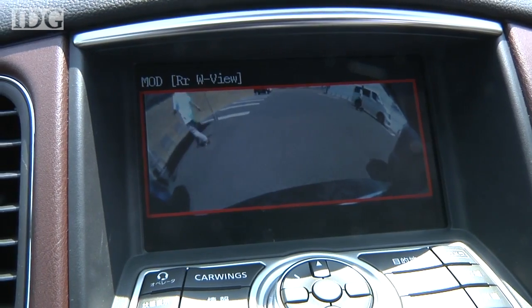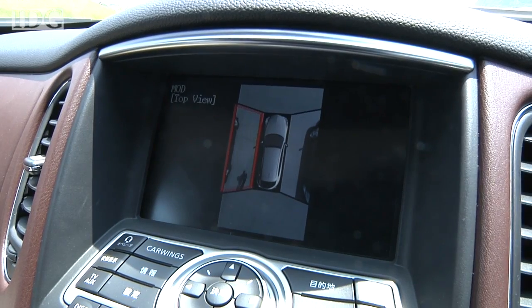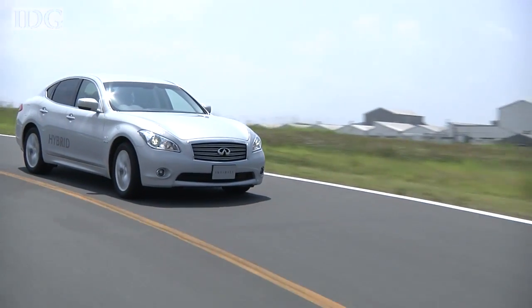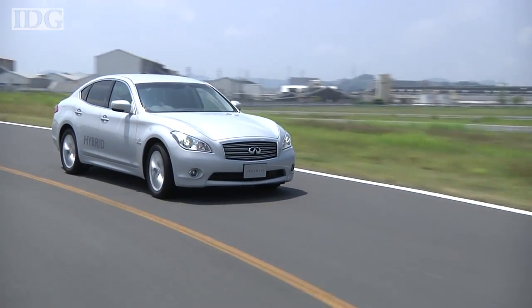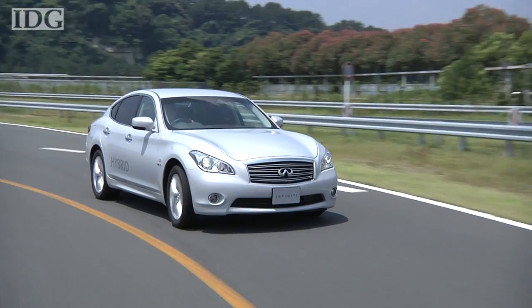It is intended to supplement the driver's vision and provide additional awareness in places where visibility might be obscured, such as when backing out of a parking space. Nissan has yet to announce when both systems will appear in cars. Reporting from Yokosuka, Japan, this is Martin Williams, IDG News Service.